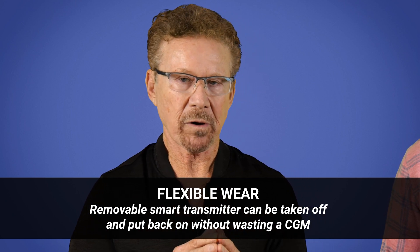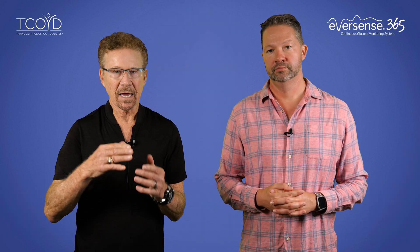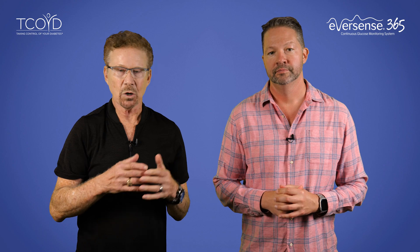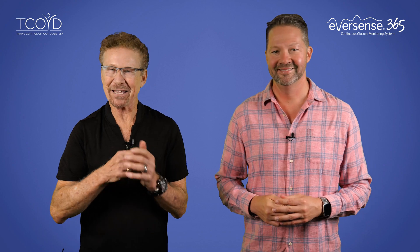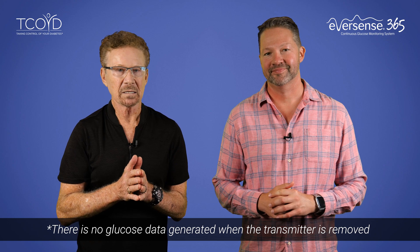Here is one of my favorite features: flexible wear. The removable smart transmitter can be taken off and put back on without wasting a CGM. The external transmitter — you can see I'm wearing it right here — can be removed just like this and reapplied any time you would like. So if you want to go swimming or soak in a hot tub, you just take it off, put it back on when you're done, and it starts transmitting your glucose numbers within 5 to 10 minutes. I do want to clarify that you don't need to take it off in the water because it is waterproof, so you do have that option.